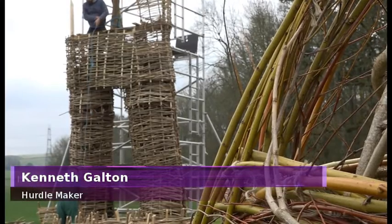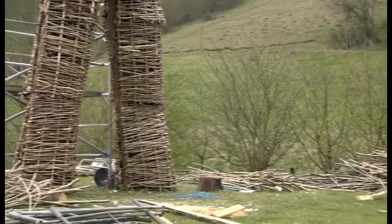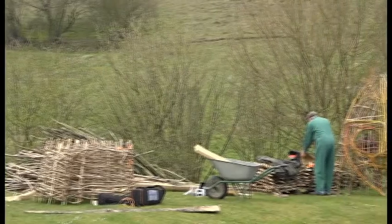It's the first time we've done it and we're just learning as we go, working blind really. We're just working out in our mind what we want and putting it together and hoping it goes together right. The success of the project is probably thanks to Kenneth's 67-year experience making hurdles.